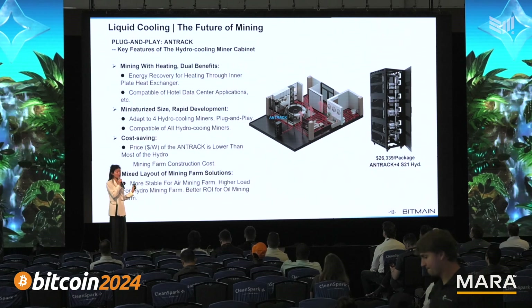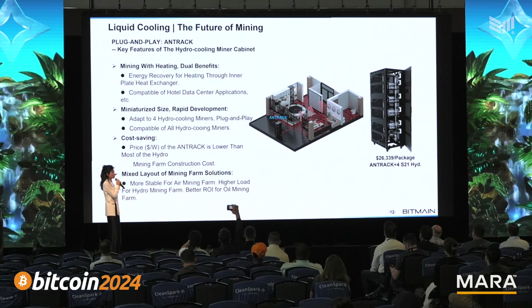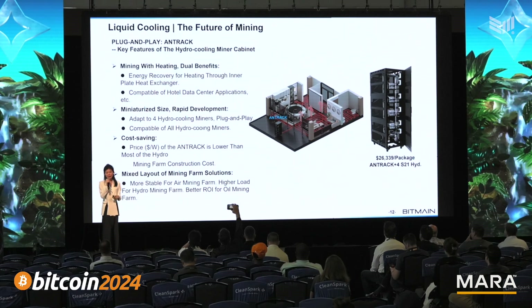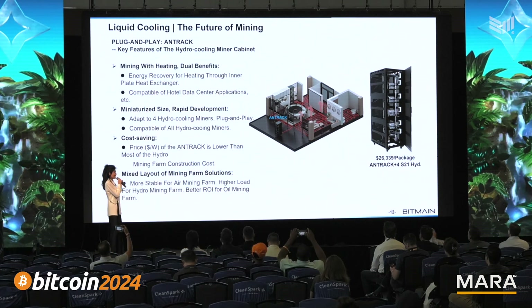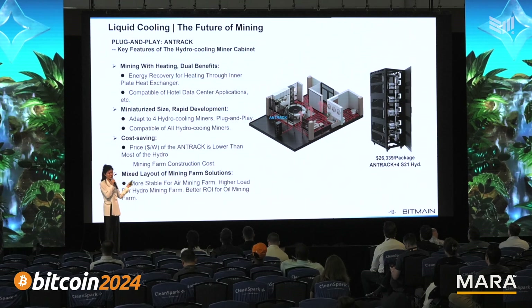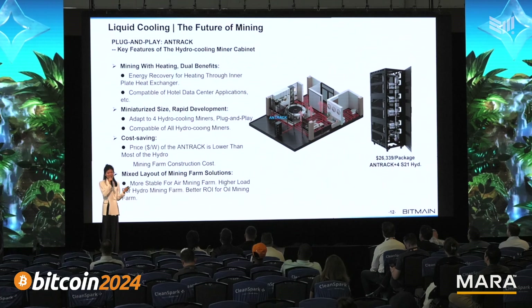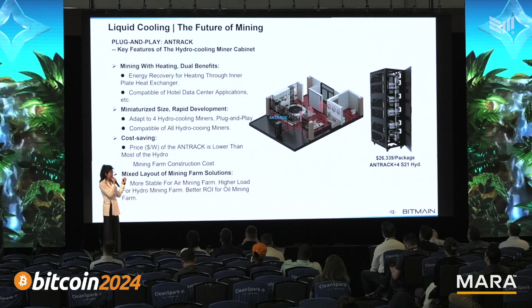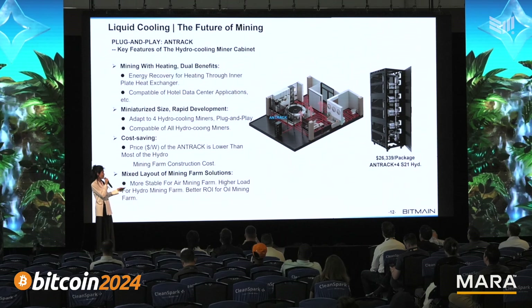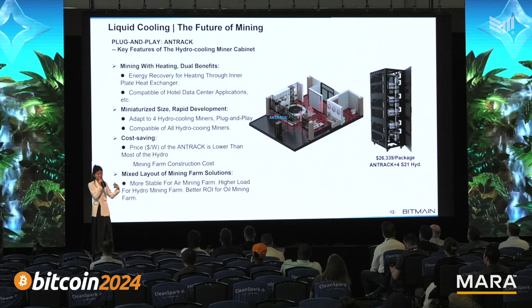We are also providing solutions for clients who want to have a heat recycling business model combined with their mining business. This N-Space enables you to work with four units of any type of miner, including hydro miners, and deploy in hotels and other places to do heat recycling.